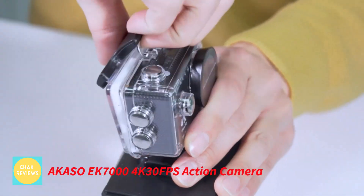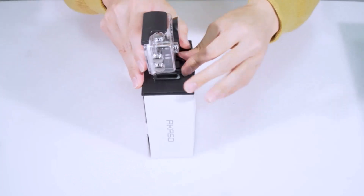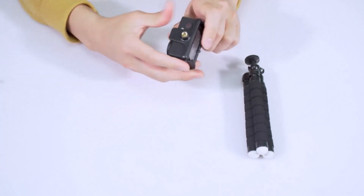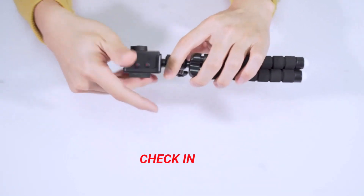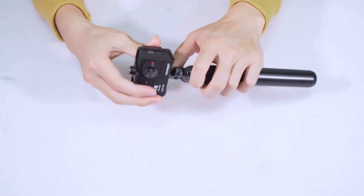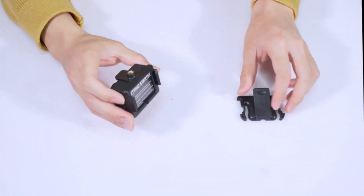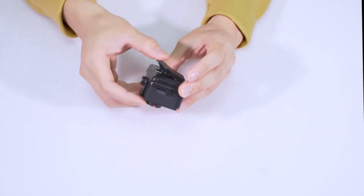Number 1: The Akaso EK7000 4K 30fps Action Camera. For those seeking waterproof cameras with plenty of features at a reasonable price, Akaso is a popular alternative that is comparably smaller in size. As it offers the best value for the money among the options on our list, the Akaso EK7000 is listed in the top spot. This waterproof camera delivers a 16-megapixel image resolution for the asking price, and its best feature is its 4K UHD video resolution.